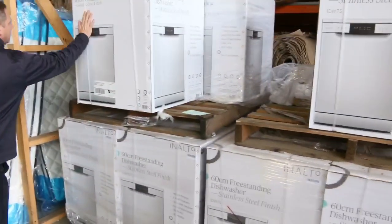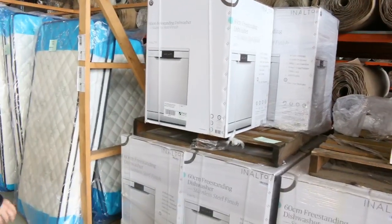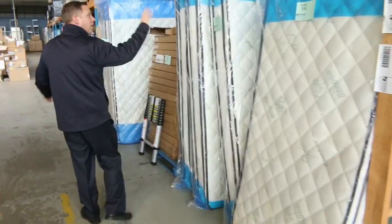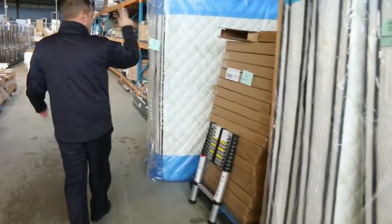Some more dishwashers here — heaps of dishwashers. That's the Enalto, around that $420 mark with a two year warranty. Lots of mattresses in tomorrow as well — we've got single, queen size, and king size.